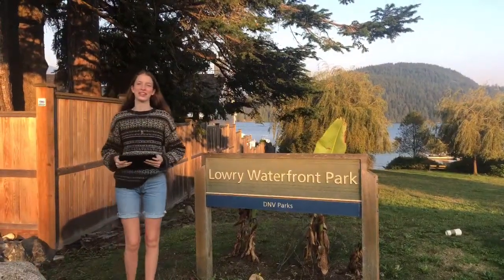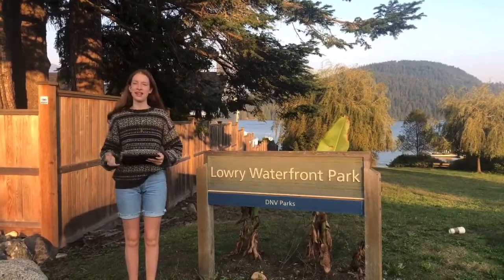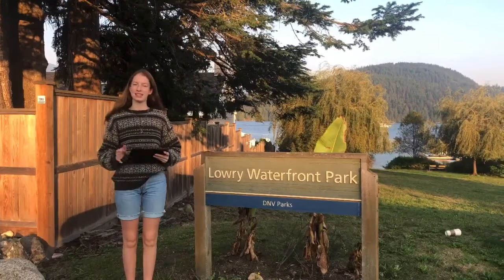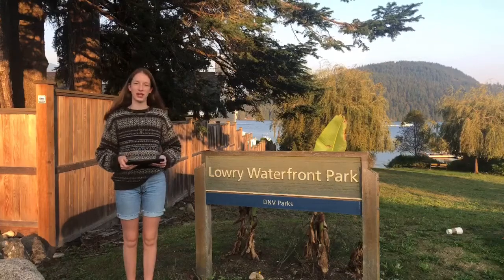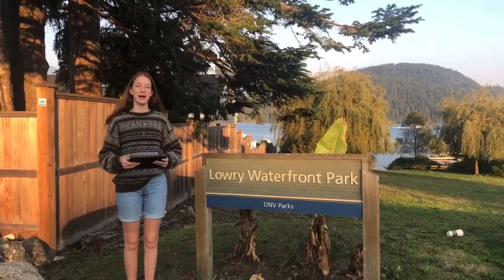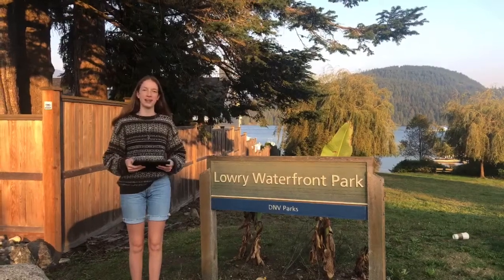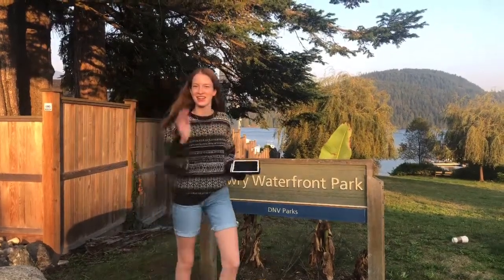Hi there, my name is Jordan Eaton and I'm here today at Lowry Park in Deep Cove, BC. Now you're probably wondering why I'm here at a park filming a video, but that's exactly what I'm here to tell you. Today I will become a historian and tell you about the history and the past of the old Dollar Mill. I hope you'll join me on this journey back in time and hopefully learn a thing or two about my hometown. Let's go!